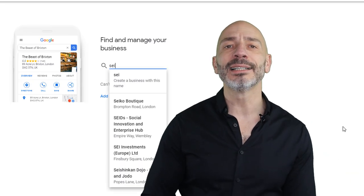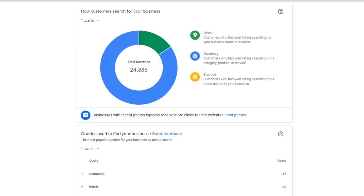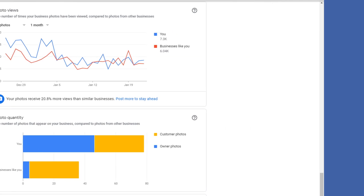Claiming a Google business listing is the easy part of your online marketing strategy, but how do you know if it's effective? The answer: Google My Business Insights. If you are a well-seasoned GMB user, you may already be very familiar with Google My Business Insights and want to skip this video, but I suggest you stick around as there might be a thing or two you might not be aware of.